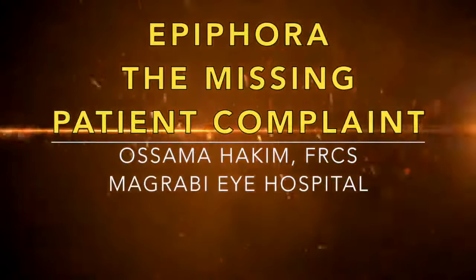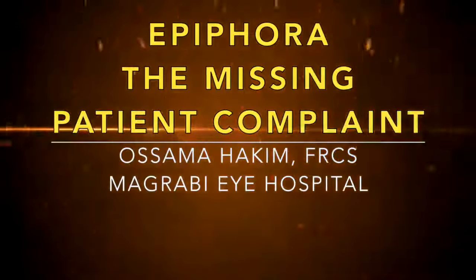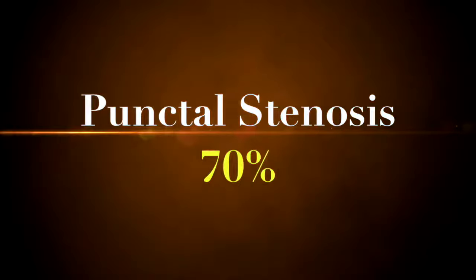Epiphora is a common complaint which we are facing in our clinic. It is very common and usually misdiagnosed or misinterpreted. Why is this epiphora happening? We have many causes, and during the coming videos we will discuss cause by cause and how to manage them.